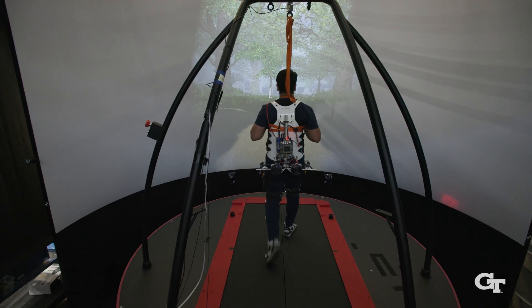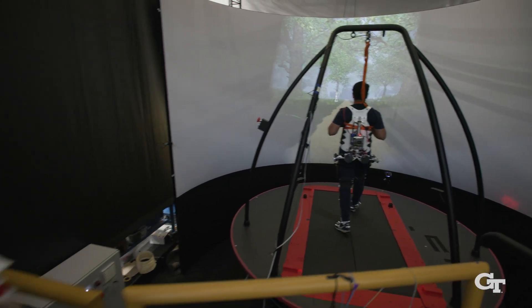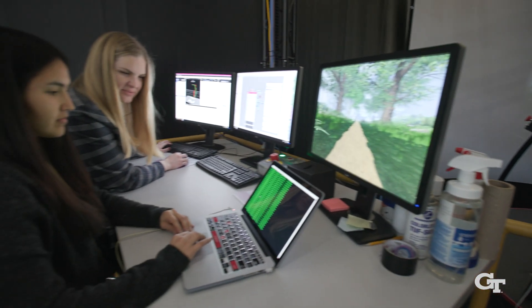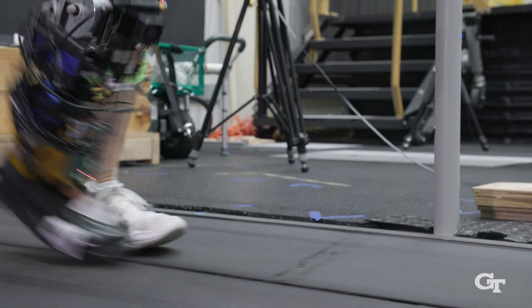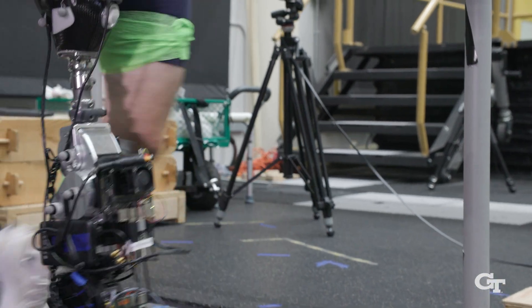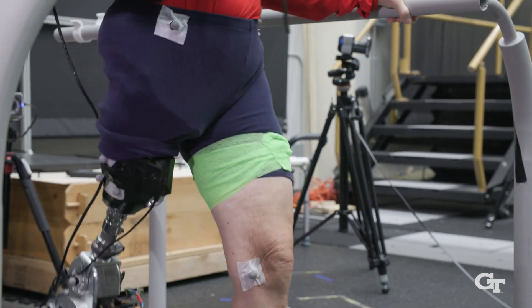We primarily work in wearable robotics. The research that we have spans a lot of different application areas, but we are very focused generally on mobility and community ambulation, and specifically using assistive devices to help people be able to ambulate and get around more easily in their lives.